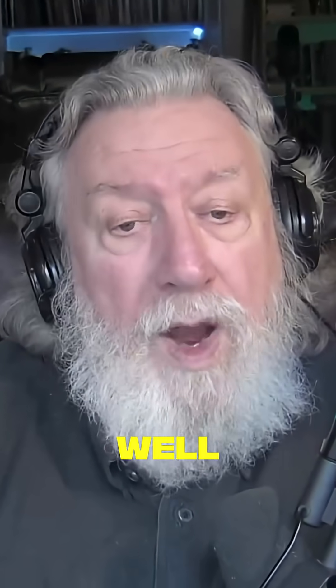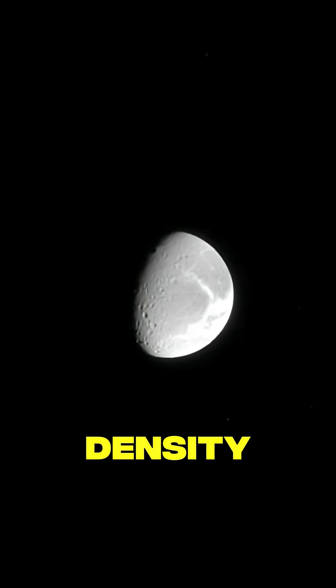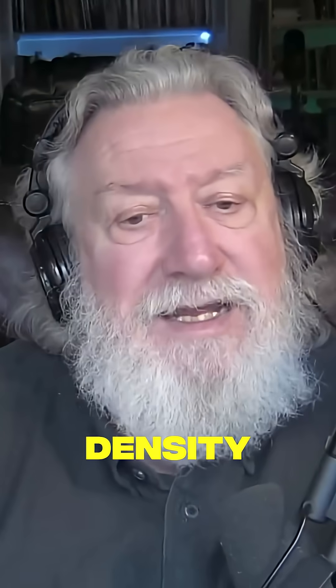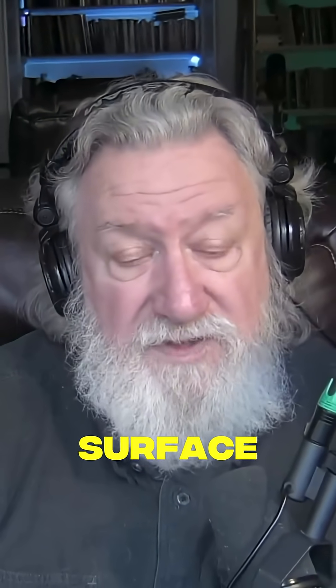The density of the moon as a whole is 3.34 grams per cubic centimeter. That's pretty low density — in fact, that is roughly the density of a normal rock you would pick up on the surface of the earth, and the density of basaltic rocks picked up on the surface of the moon.